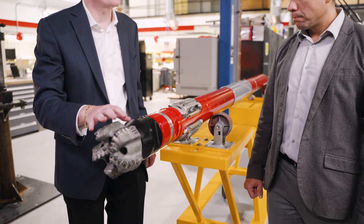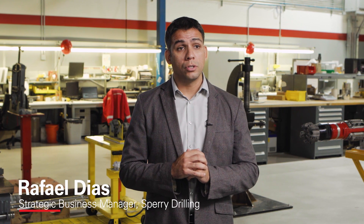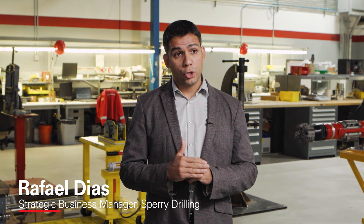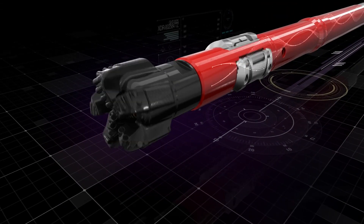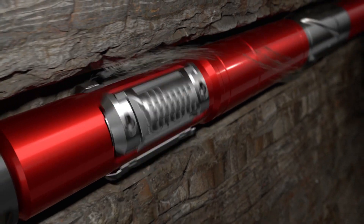The iCruz X is the evolution of the technology, focusing on pushing that envelope of application to longer and tougher wells — to achieve those longer runs even when the mud condition is poor and the temperatures downhole are at the higher end of the tool specification.